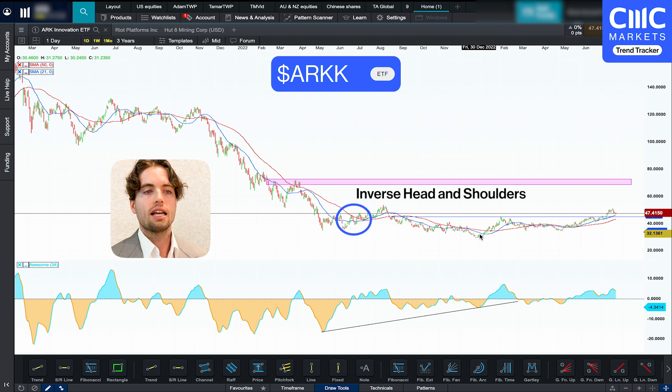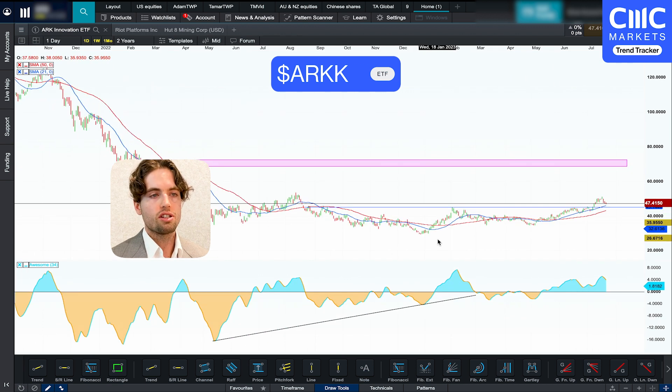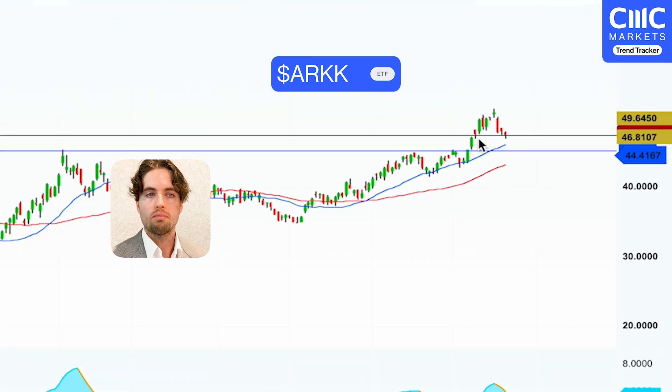So you've got the left shoulder here, the head here, and the right shoulder here as well. And you've got a bullish divergence on the awesome oscillator as well. This resistance line here, also known as the neckline, has actually been broken and it's been able to hold above it as well.